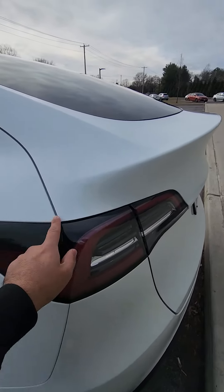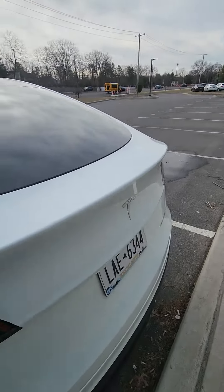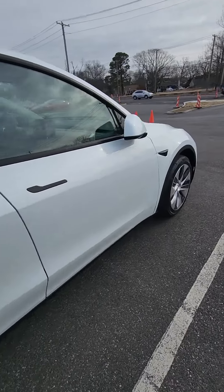Charging port — this is nice. I will accept delivery now because everything is good. Thanks so much!